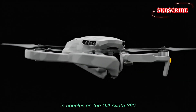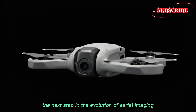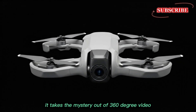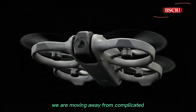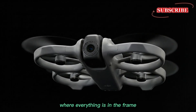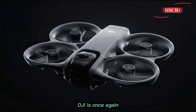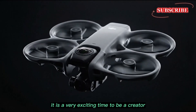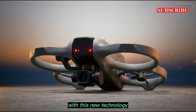In conclusion, the DJI Avata 360 represents the next step in the evolution of aerial imaging. It takes the mystery out of 360-degree video and puts it into the hands of creators everywhere. We are moving away from complicated, expensive setups toward a future where everything is in the frame. By blurring the lines between consumer and professional tools, DJI is once again proving why they are the leaders in the sky. It is a very exciting time to be a creator, and we can't wait to see what people will build with this new technology.